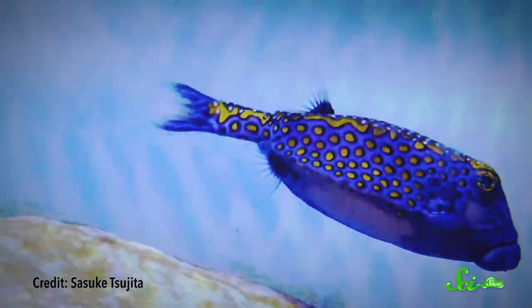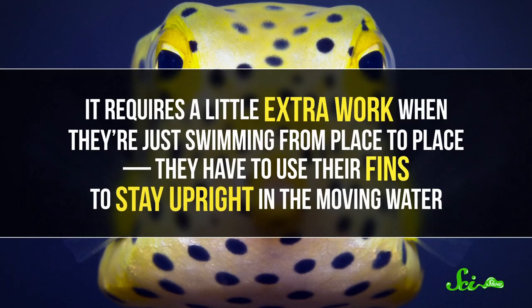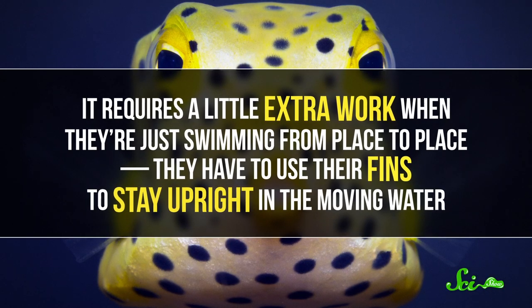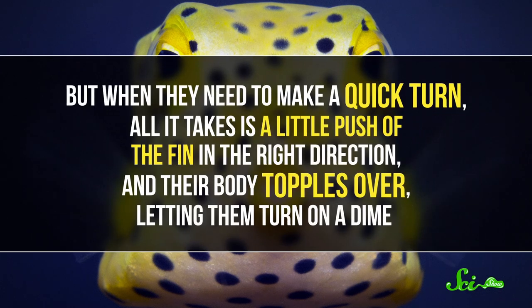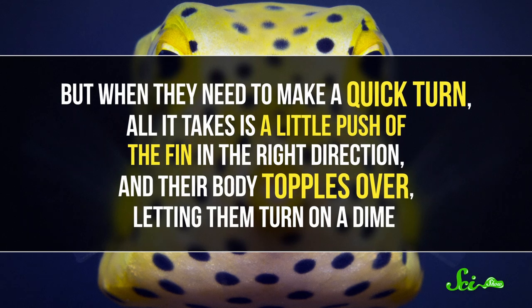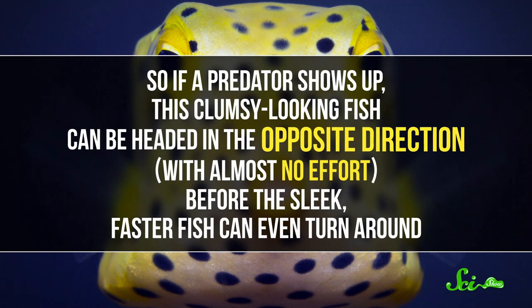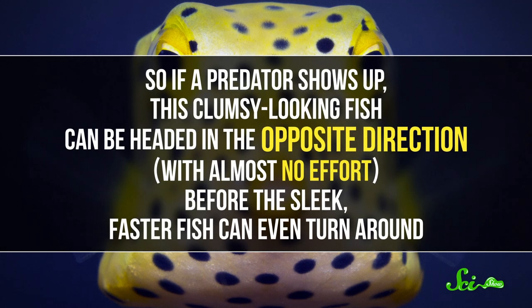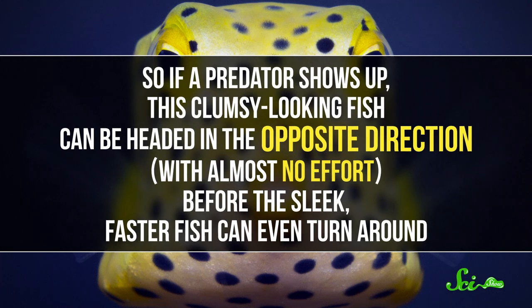But the scientists realized that, of all things, that's what makes them so good at navigating the coral reefs. It requires a little extra work when they're just swimming from place to place — they have to use their fins to stay upright in the moving water. But when they need to make a quick turn, all it takes is a little push of the fin in the right direction, and their body topples over, letting them turn on a dime. So if a predator shows up, this clumsy-looking fish can be headed in the opposite direction with almost no effort, before the sleek, faster fish can even turn around.